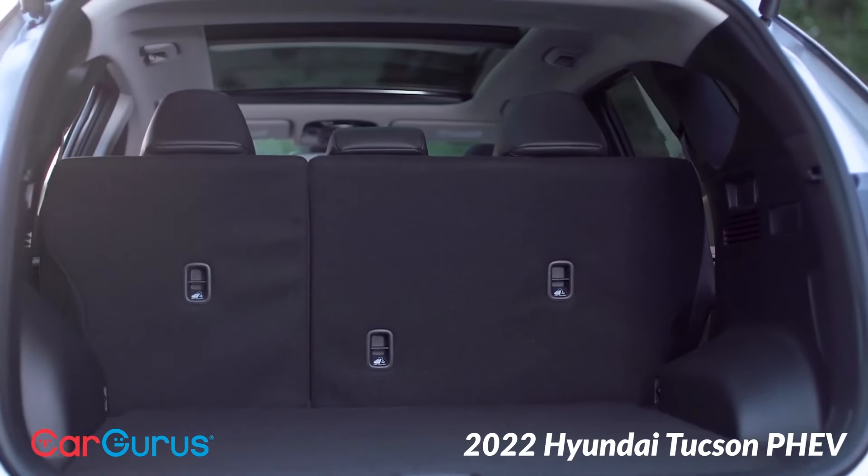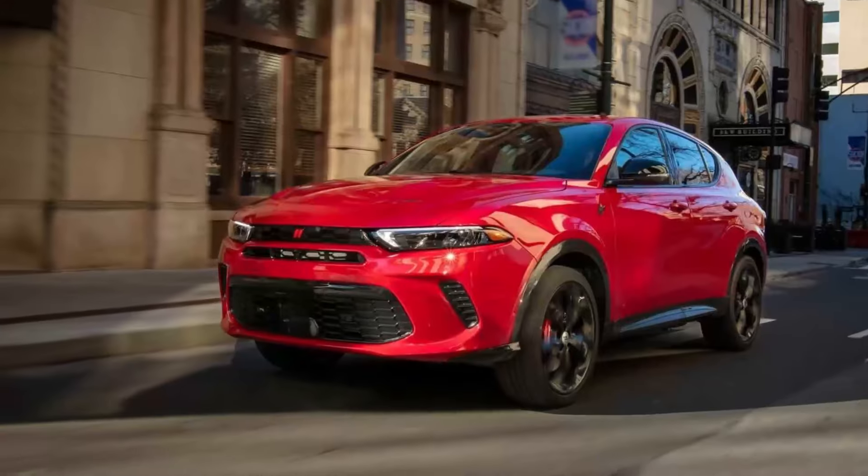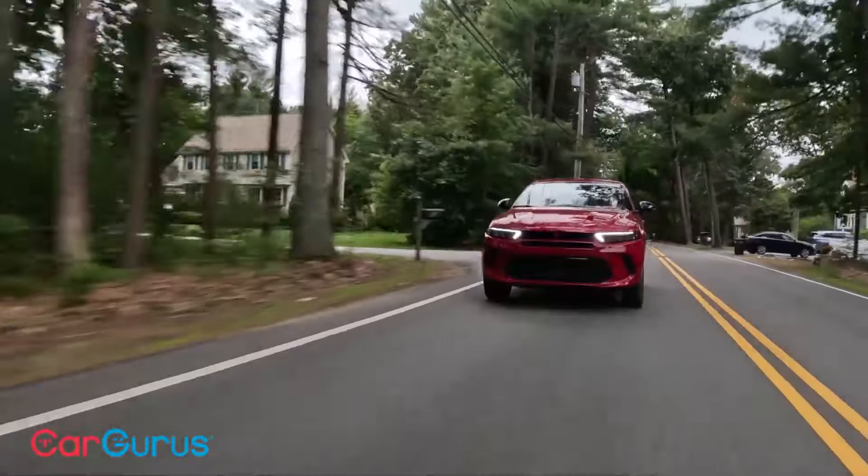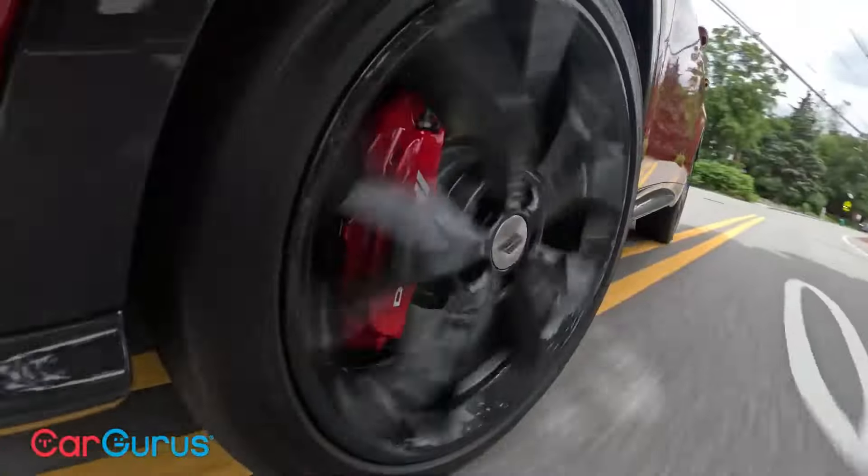The Dodge Hornet GT is less frenetic, but it still offers 268 horsepower from its turbocharged 2.0-liter four-cylinder engine.